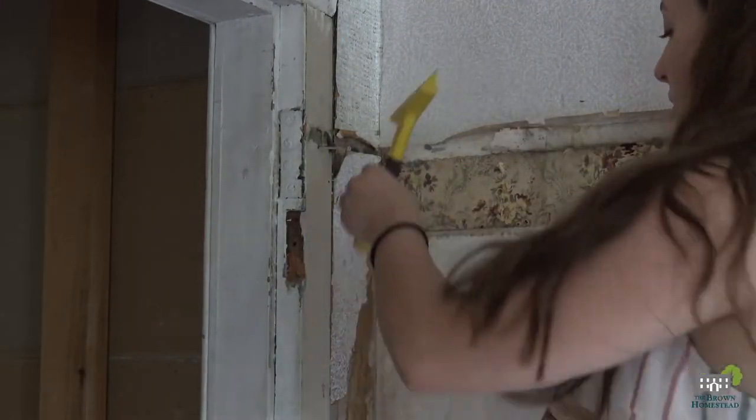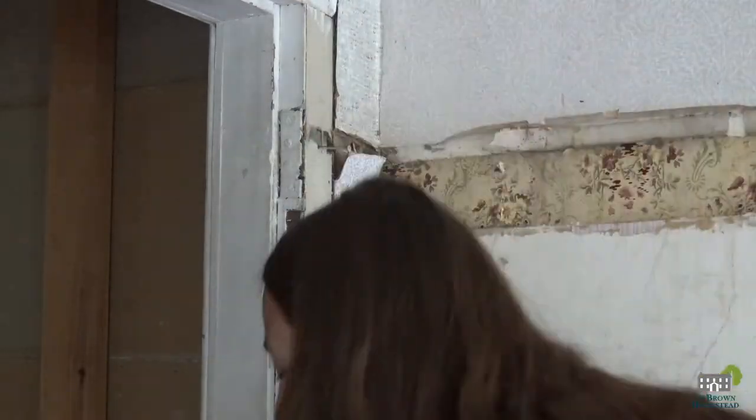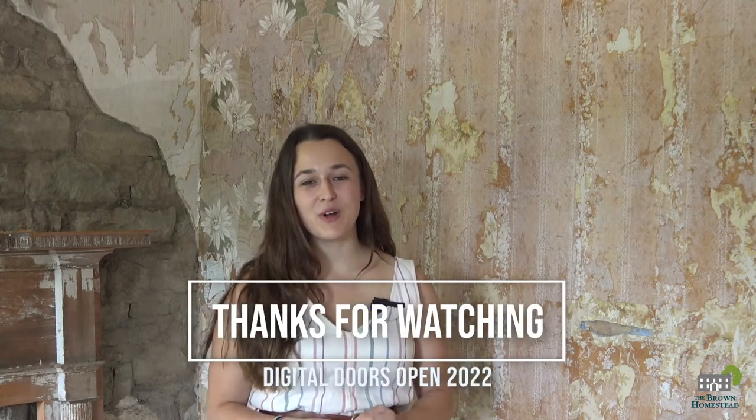Here I am using a wallpaper removal steamer and scraper to carefully loosen the adhesive. We chose to start in this corner because this part of the wall will not be removed in the partition wall takedown. We are one step closer to turning this vision into reality. Thanks for watching.